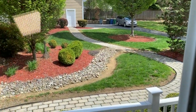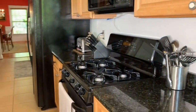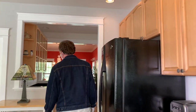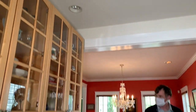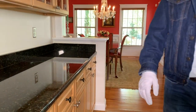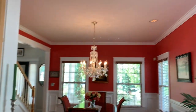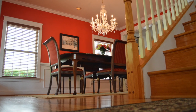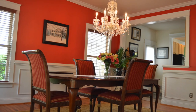Beautiful view. Beautiful formal dining room.